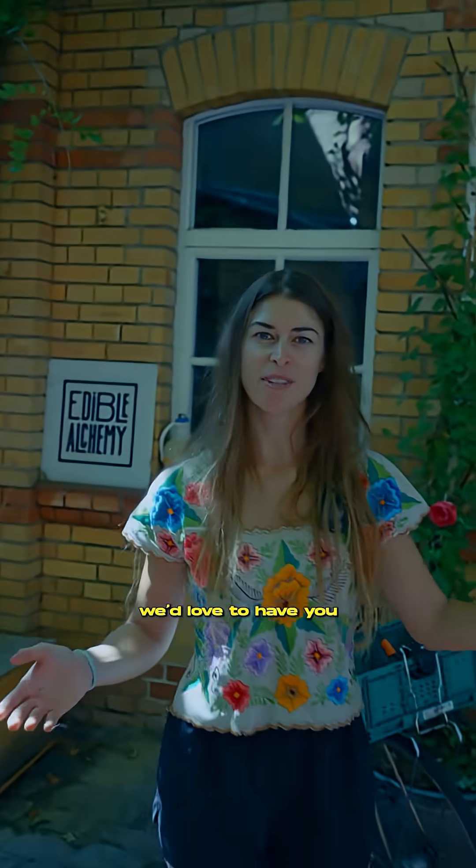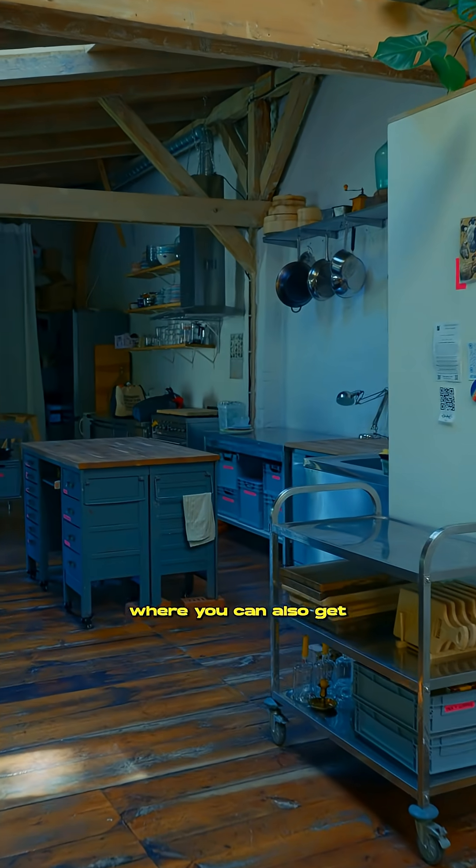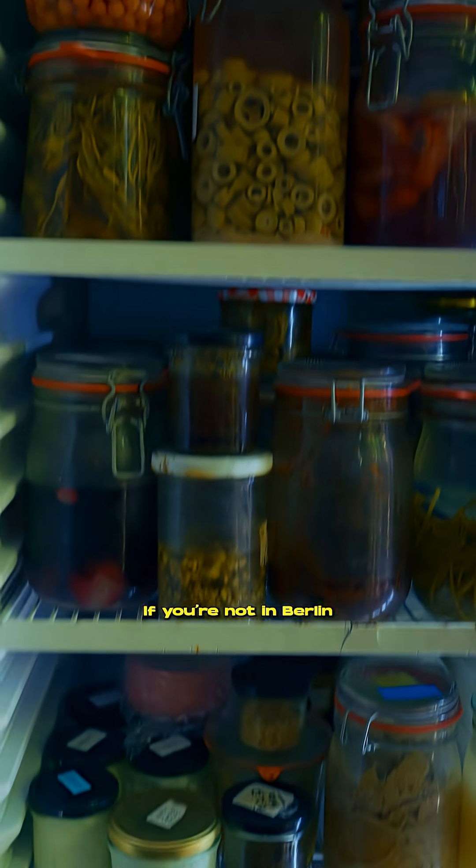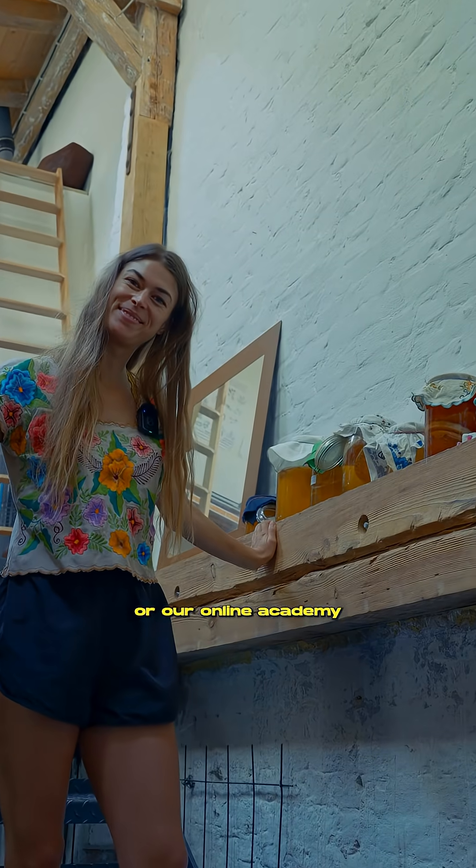If you're in Berlin we'd love to have you drop by the lab. Every Wednesday from 6 till 8:30 we have an open lab where you can also get some of our products. If you're not in Berlin, check out our online shop — we ship those cultures to you — or our online academy. Check it out.